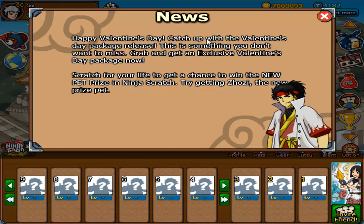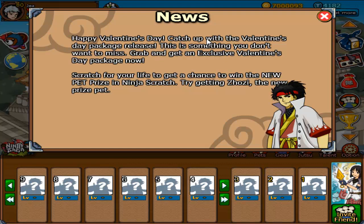News! Happy Valentine's Day! Catch up with the Valentine's Day package release. This is something you don't want to miss. Grab and get an exclusive Valentine's Day package now.